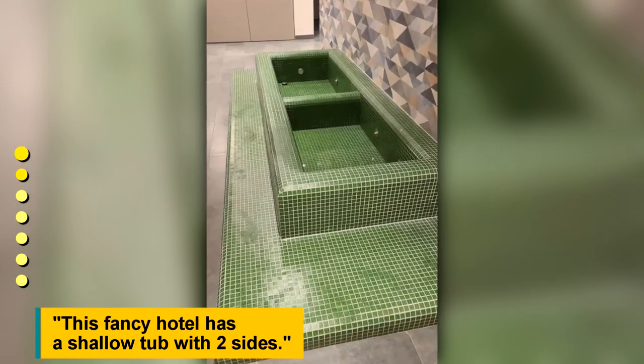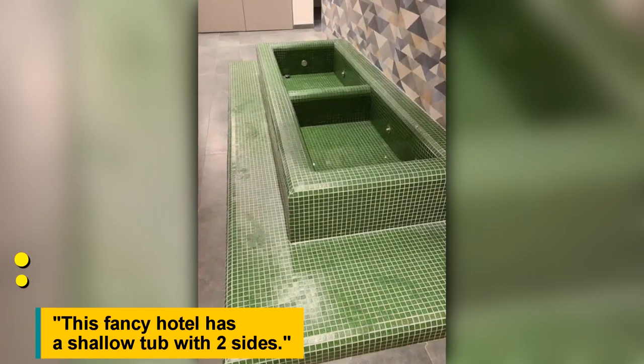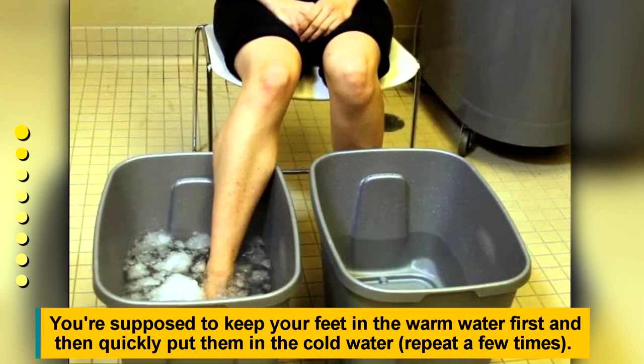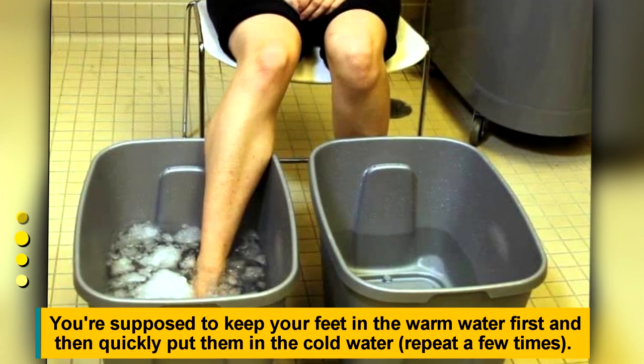This fancy hotel has a shallow tub with two sides. You're supposed to keep your feet in the warm water first, and then quickly put them in the cold water, and repeat a few times.